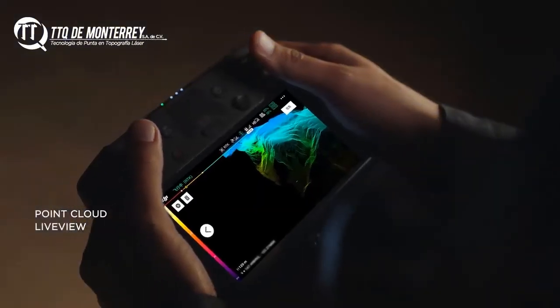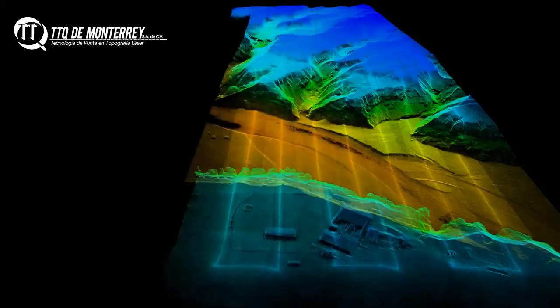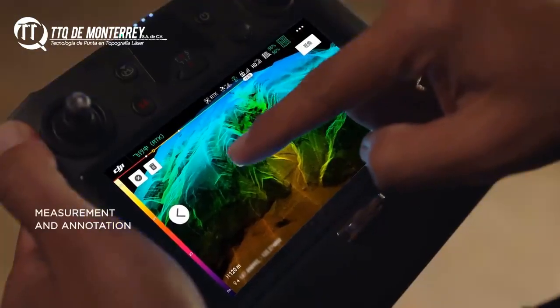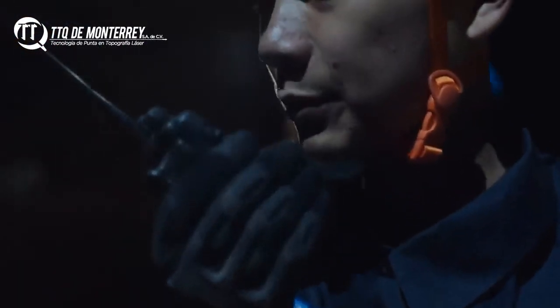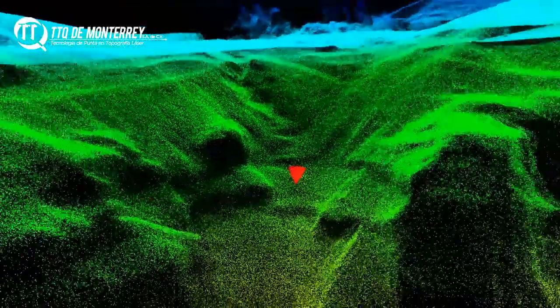The L1 lets you view point cloud models in real-time. Mark points, lines, and areas of interest on the live model to measure and annotate. You can verify fieldwork quality immediately and gain critical insight for on-site decision-making.